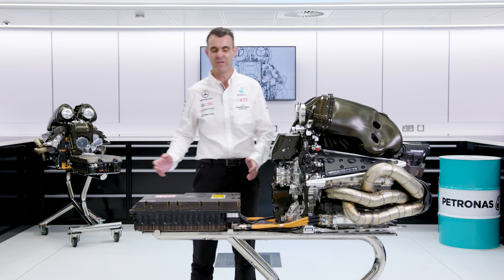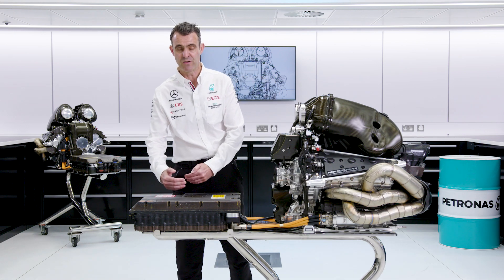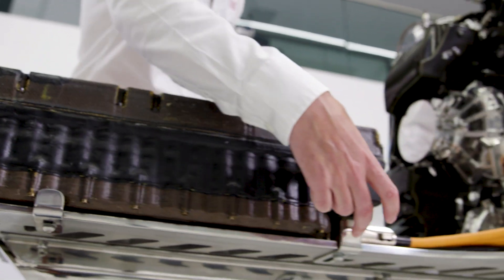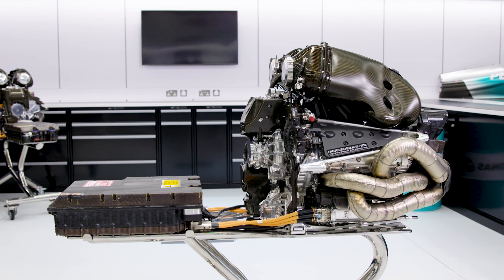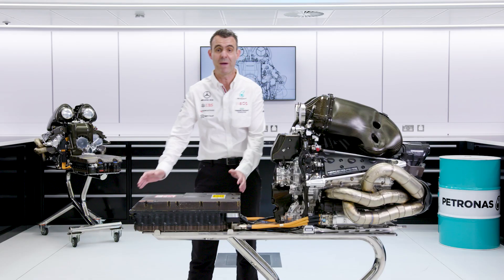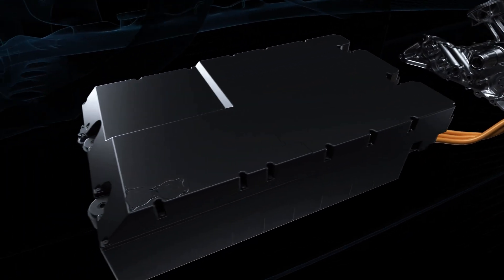The energy store is contained within our ERS module. The control electronics are at the top and the energy store is at the bottom. The engine half of the power unit is connected to the back of the chassis, so this ERS module — in the correct position relative to the engine — is going to be sat underneath the driver.